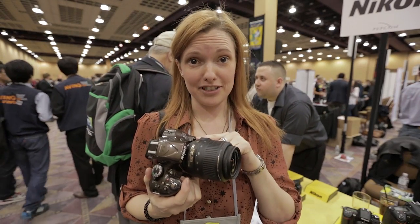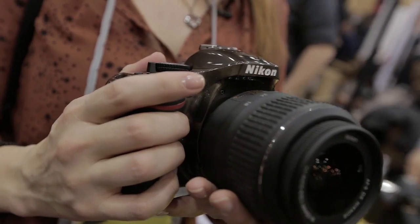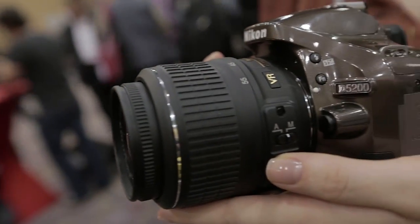This is the Nikon D5200. It's a step up from the 5100, which had a 16 megapixel sensor, whereas this one has a resolution of 24.1 megapixels.